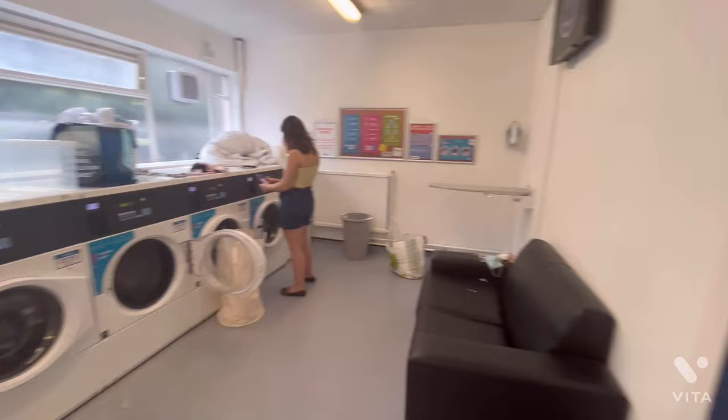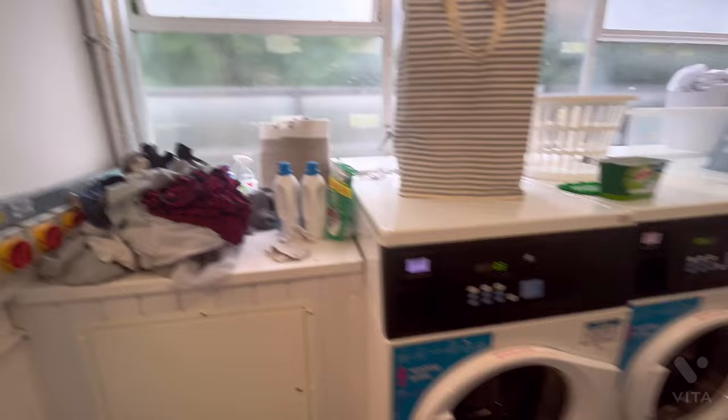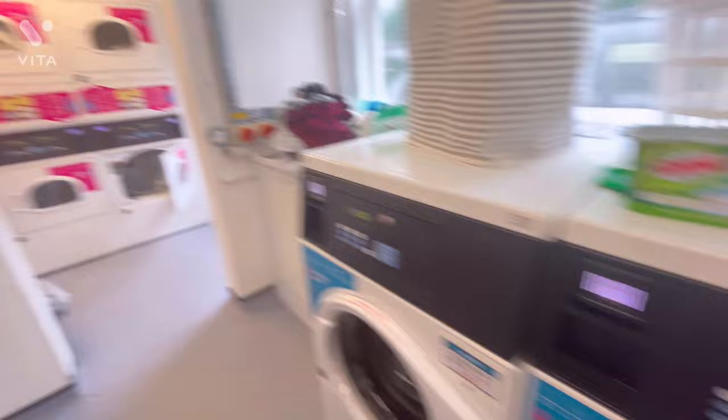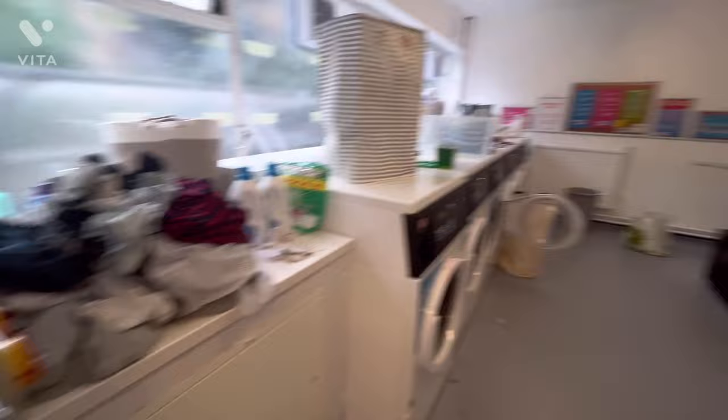Here's the laundry room — it's pretty massive with lots of washing machines and dryers. To use them, you create an account on an app, load money onto it, and get charged per use. A washing machine costs £2.80 and a dryer costs £1.80. There's also a couch so you can relax while your laundry is going, plus an iron and ironing stand.